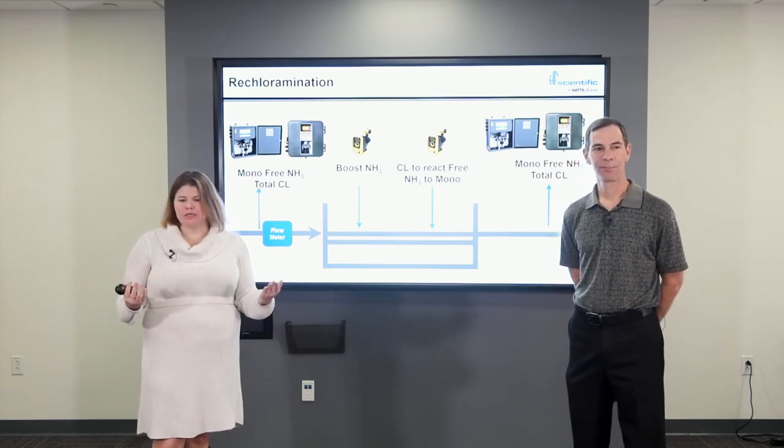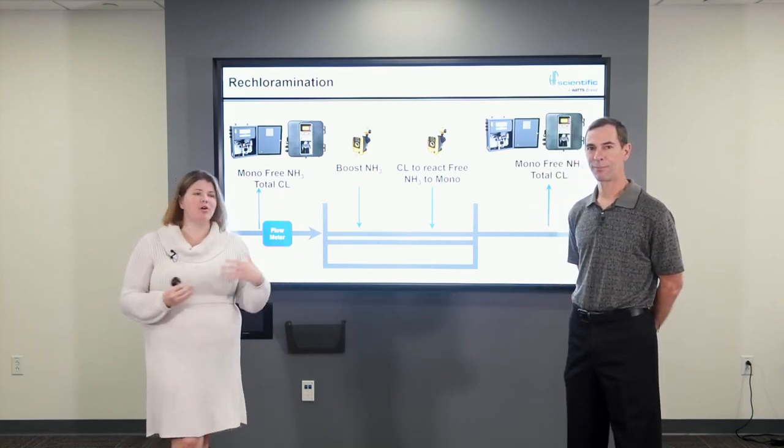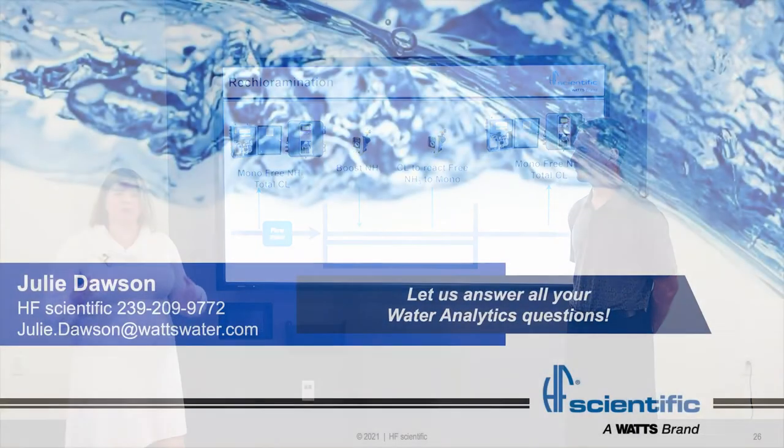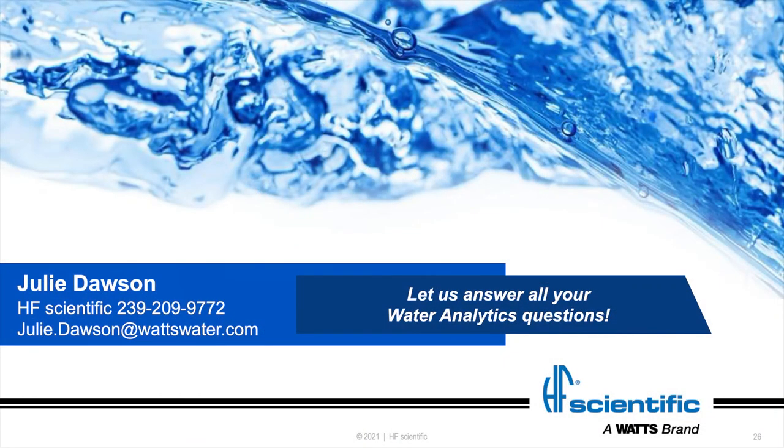Guys, we really appreciate your time today and we hope that this was useful to you. We're going to close and we'll have a question and answer session. Thank you.